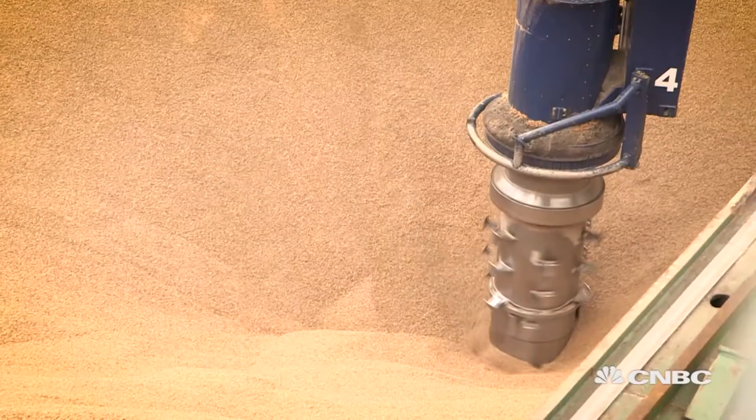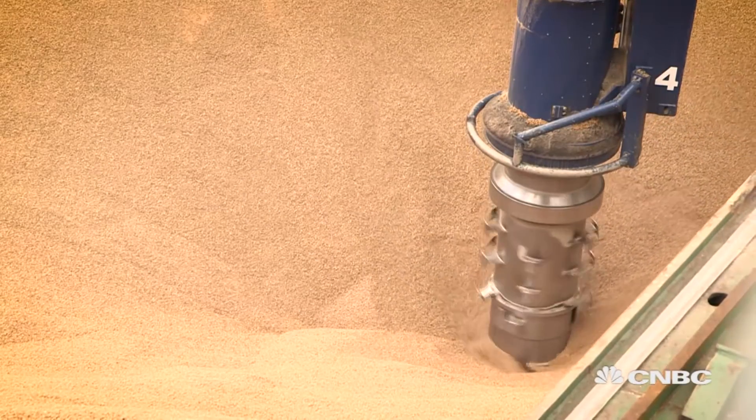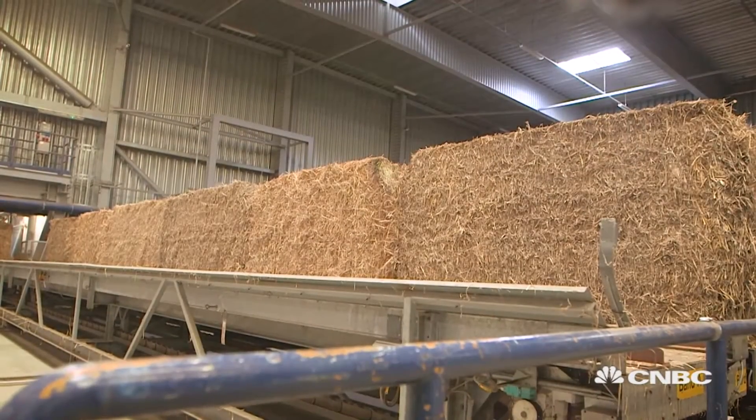When we look at the life-cycle assessment of the green energy that we are using – the wood pellets and the straw – we are reducing CO2 emissions by approximately 90 percent compared to when we were using coal.